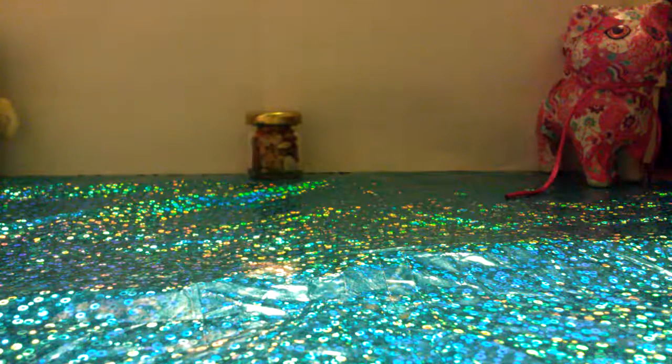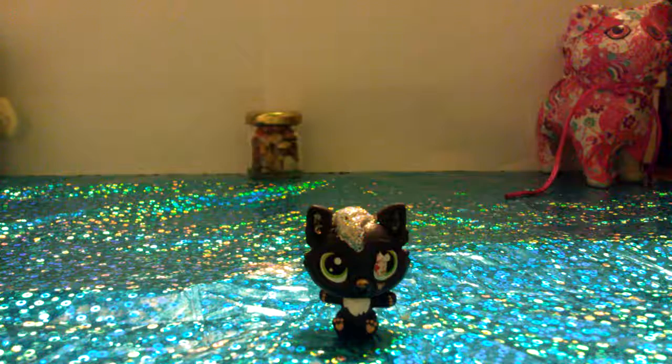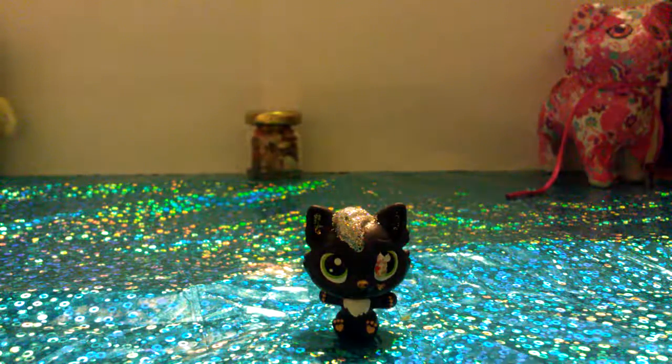The next cat is this cute little cat. Here it is — I know there's something on his eye, but I don't really know what it is. I might take it off later. But it is super cute. I already have it, so I don't really care about the little thing on it. It also has glitter and it's really cute.